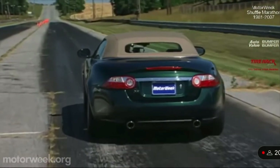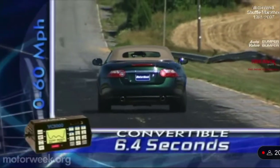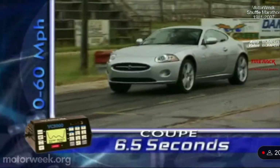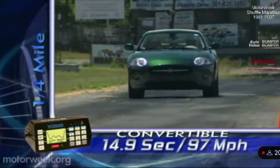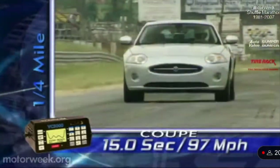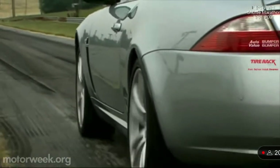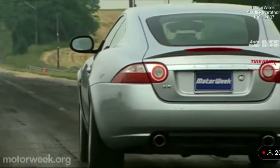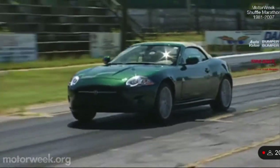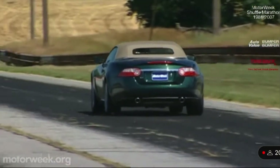Hit the big red starter button and the exhaust belts out a hearty growl. We tested both the coupe and convertible and found acceleration almost a dead heat: zero to 60 in 6.4 seconds for the convertible and 6.5 seconds for the coupe. Quarter mile times were 14.9 seconds at 97 mph for the convertible and 15.0 seconds flat at 97 for the coupe. Thanks to the light all-aluminum bodies, these cats can move. Torque is plentiful throughout the power band and the new transmission shifts smoothly in both manual and full automatic modes.